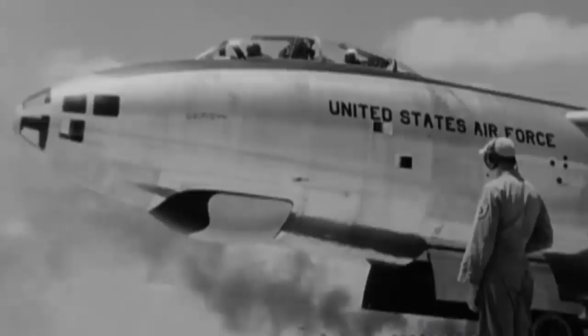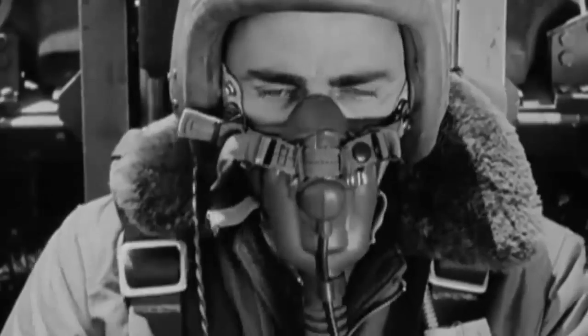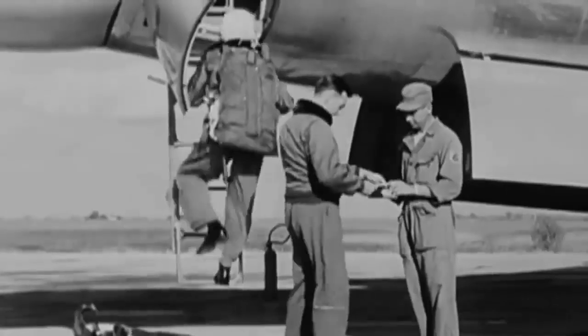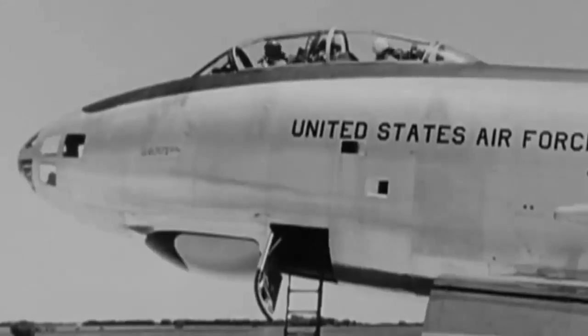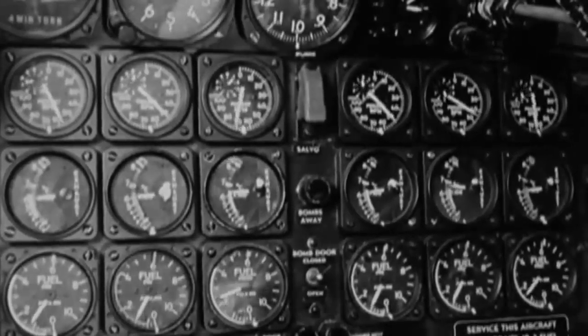Weather-related discomforts, hunger, and exhaustion also played a role in the crashes. Though the B-47's advances helped it perform better, they eventually contributed to its demise. Despite its apparent ease of use, the aircraft required precise operation throughout the whole flight from takeoff to landing. The crash of the B-47s emphasizes the necessity for enhanced aviation safety protocols.